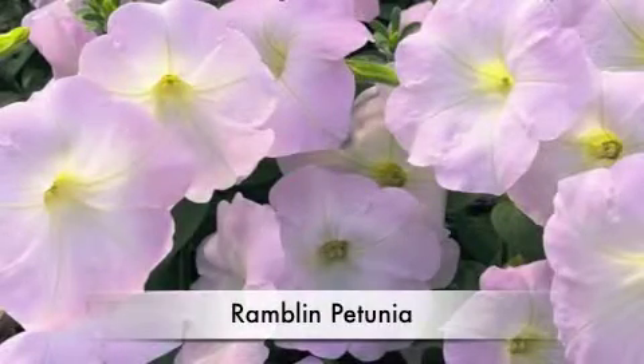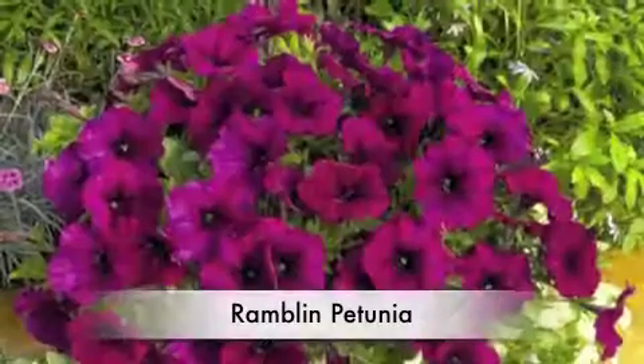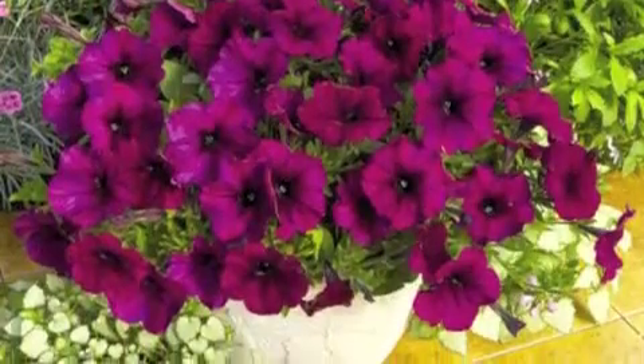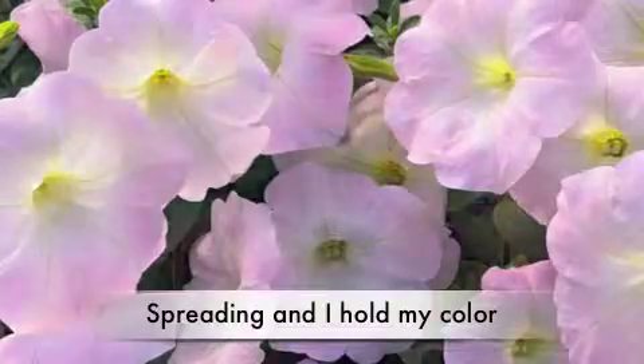Hi, I'm Ramblin' Petunias. What makes me special is that I'm a super spreading petunia. Unlike common petunias, I can spread three to four feet and stay covered in color. Another special feature of mine is that I hold my color even in the center where some might become bald.